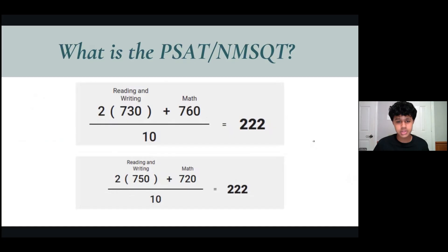Here's how this looks in play. On the top, we have a student who scored a 1490 on their PSAT, and on the bottom, the student scored a 1470. But why did they have the same selection index score? It's because the student on the top had fewer points in reading and more on math, and the bottom, vice versa.